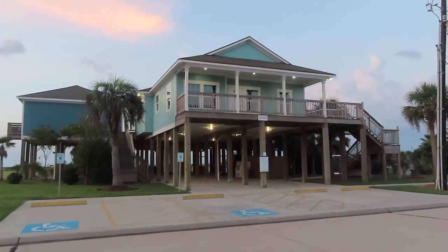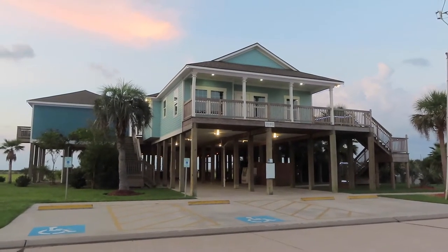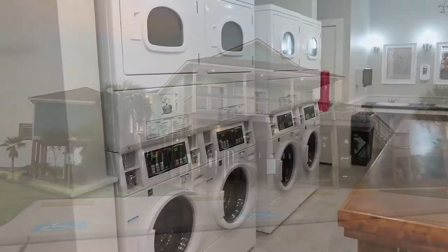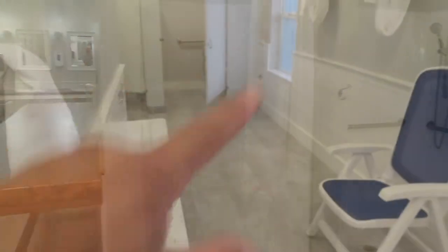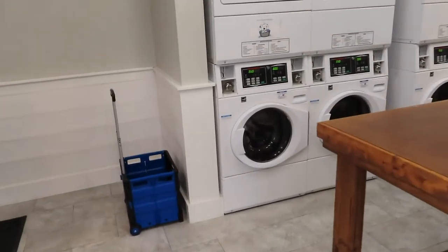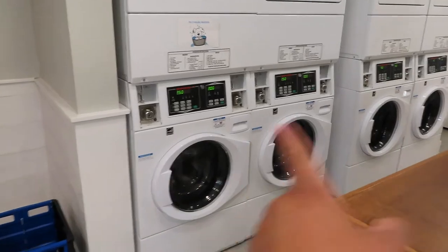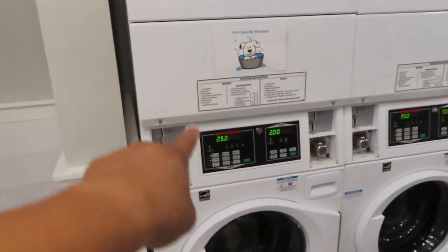This building is the office area, bathroom, and laundry room. You do have to climb the stairs. This is the bathroom area, and this is the dressing area. They've got four shower areas on this side and on the other side. This is also where the washing machines are — they've got four here, and this last one is for pets.